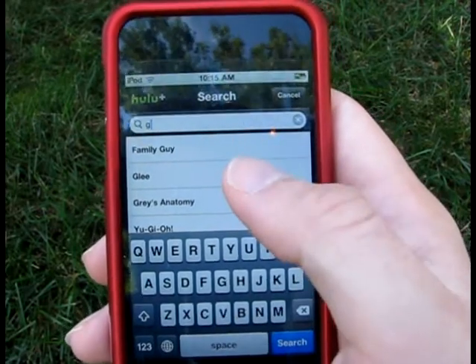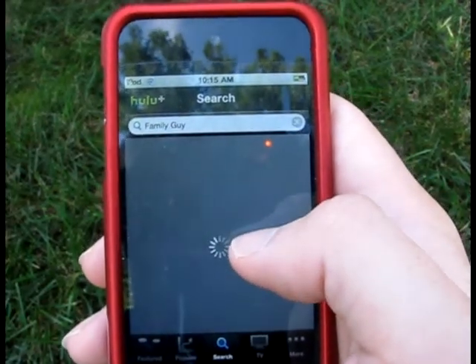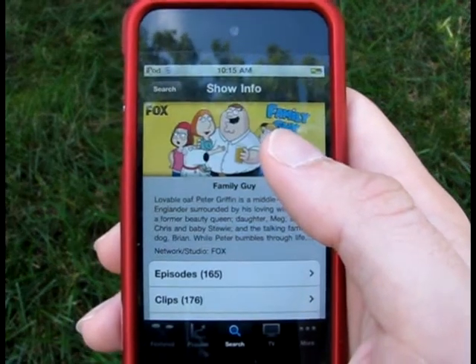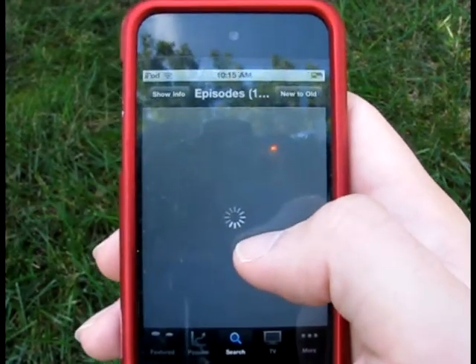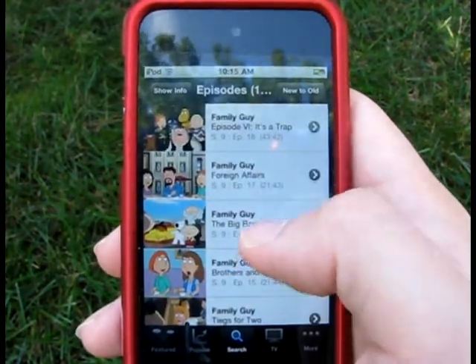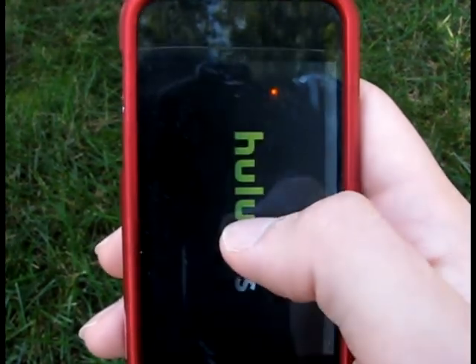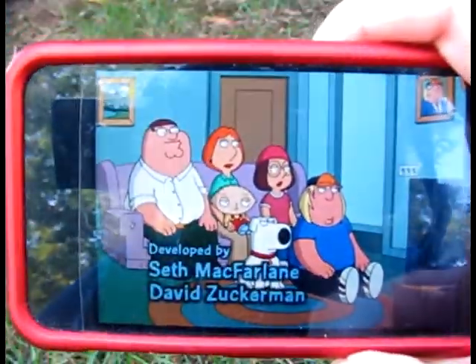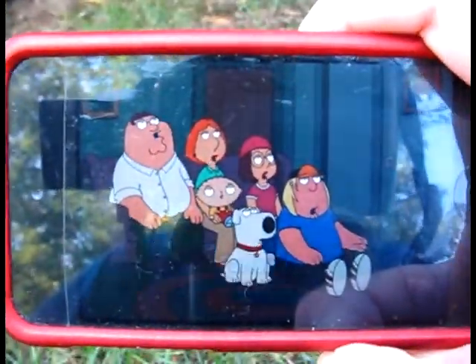This service runs $7.99 and does have a free two-week trial, which is really nice. If you're a student and you have a .edu email address, when you sign up for Hulu Plus you can actually get a full month free trial before you commit to paying $7.99 per month. One other thing I like about this is you also get the ability to watch some of those movies and TV shows in HD.